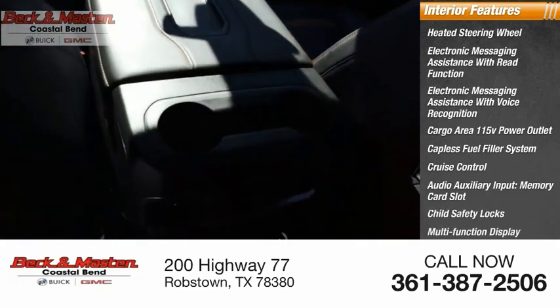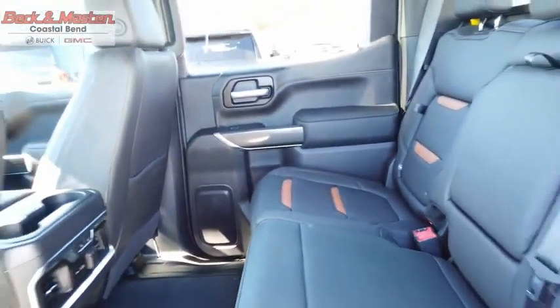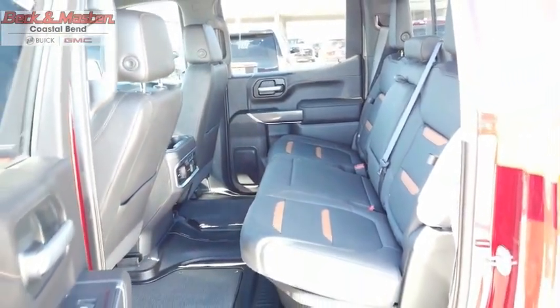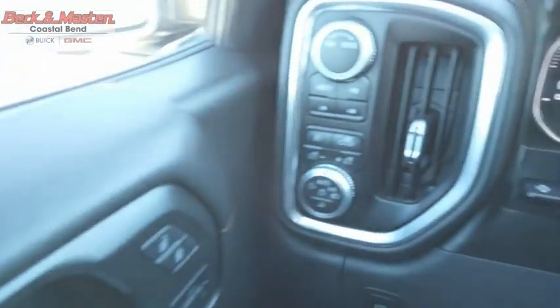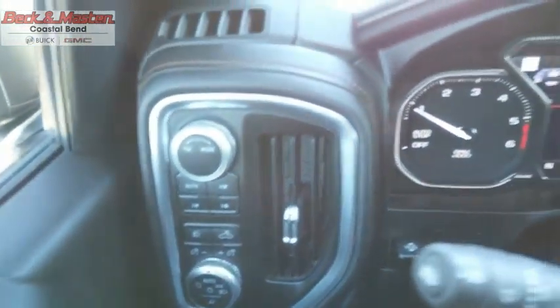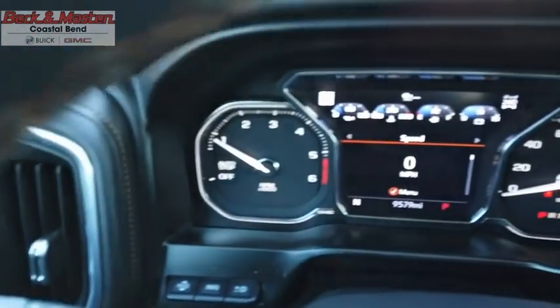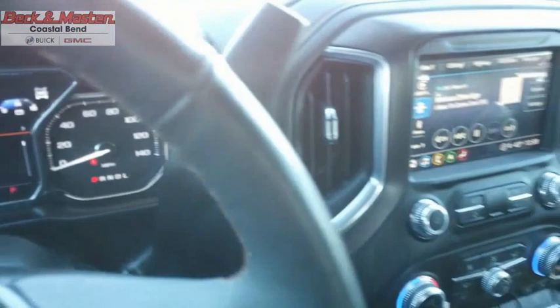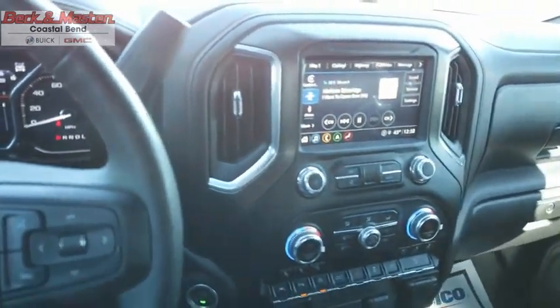The GMC Sierra is a full-size pickup with all the functionality you could expect. With multiple trim levels, the GMC Sierra provides a wide range of features to enjoy — power and advanced technology can both be found in this fantastic truck. Searching for a dependable vehicle that looks great too? You found it, so stop in today.